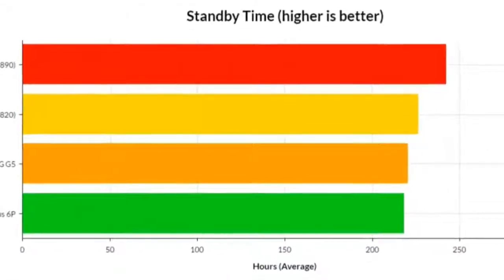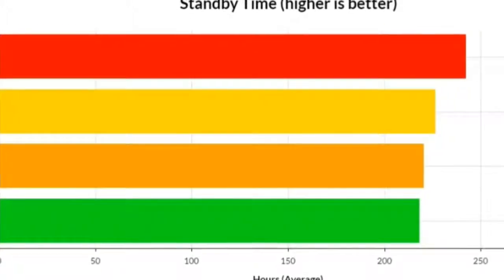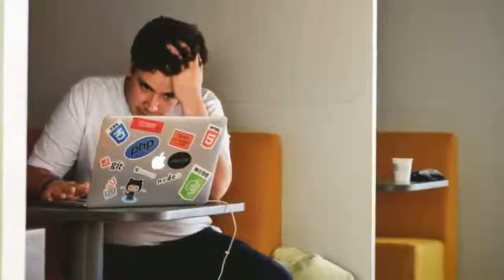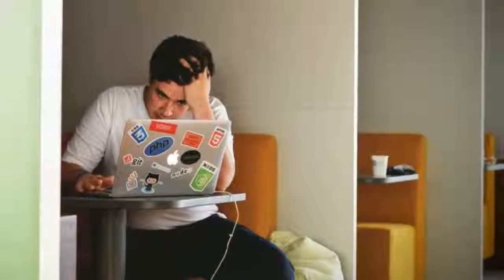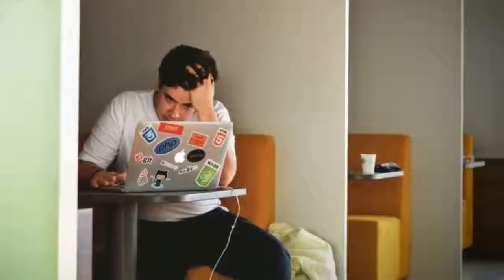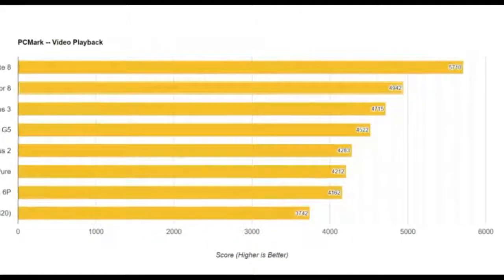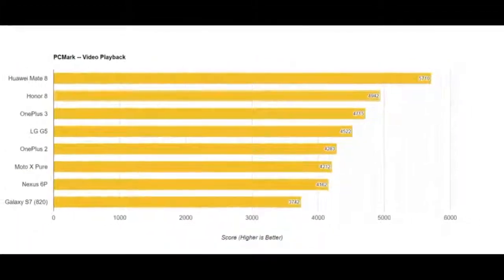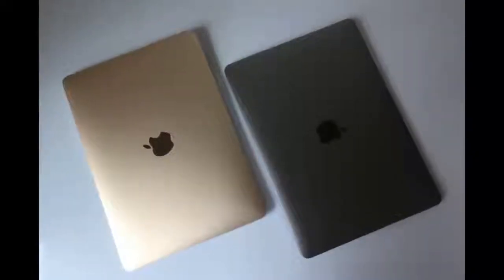But either of these figures aren't close to what people are experiencing in the real world. That's because in the real world, your mileage will always vary. Consumer Reports' figures aren't trying to determine what the typical customer will experience in terms of battery life — it's trying to create a fair test that can help compare battery life across a wide range of laptops from different manufacturers.